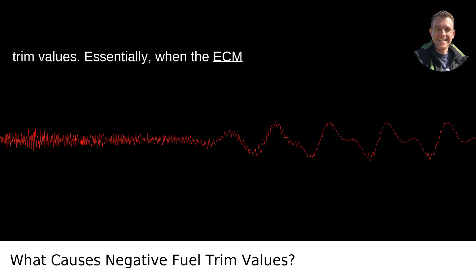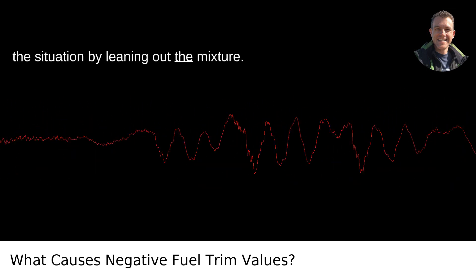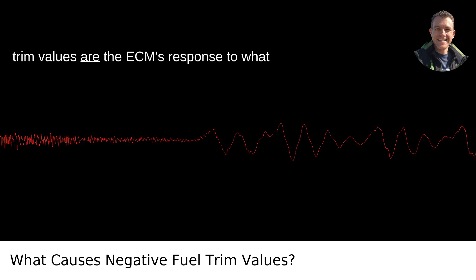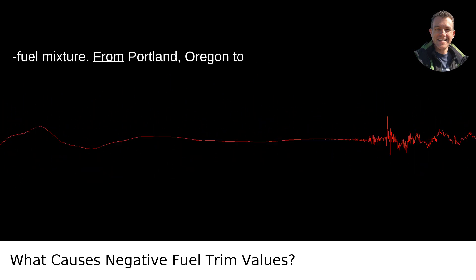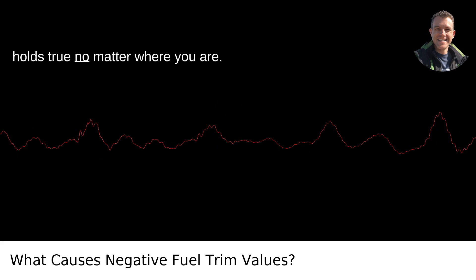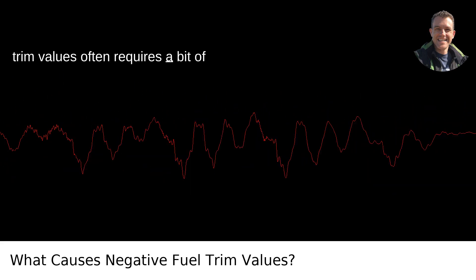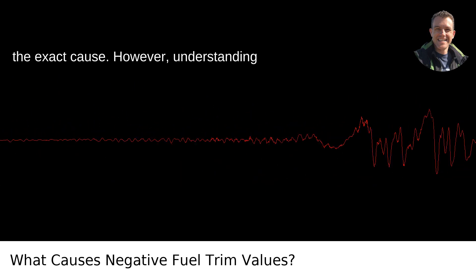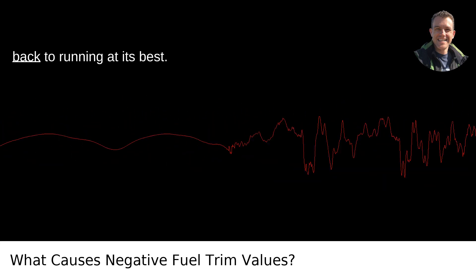Essentially, when the ECM senses that too much fuel is being used for whatever reason, it tries to correct the situation by leaning out the mixture. The key to diagnosing and fixing the issue lies in understanding that negative fuel trim values are the ECM's response to what it perceives as an imbalance in the air-fuel mixture. Getting to the bottom of negative fuel trim values often requires a bit of detective work and possibly some professional diagnostic tools to pinpoint the exact cause. Understanding what those negative values mean is the first step towards getting your vehicle back to running at its best.